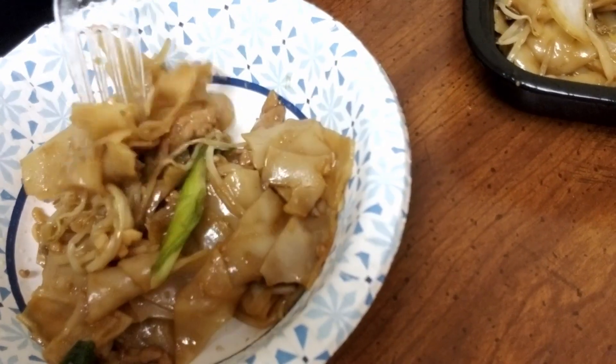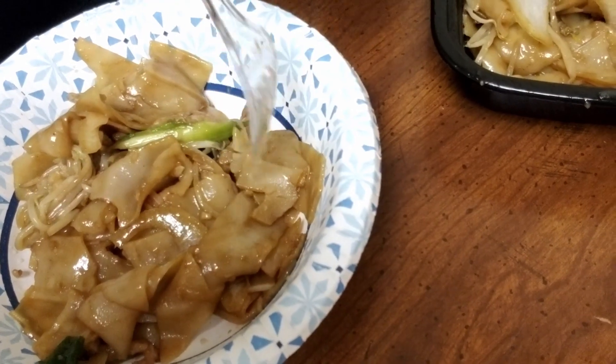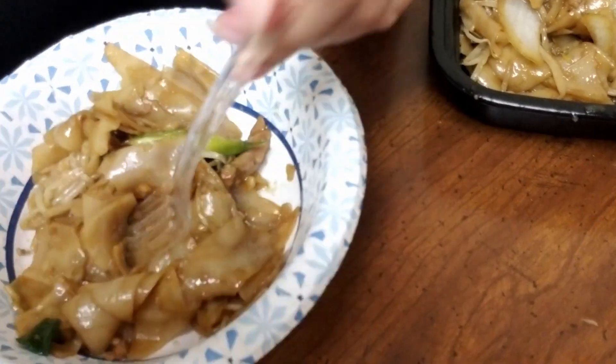Pretty good, not as good as dim sum, but that's okay. I've been missing chow fun and the last time we ordered it I was really happy about it, so I definitely wanted more. Good thing these aren't chopsticks — I'm not left-handed. Yum.